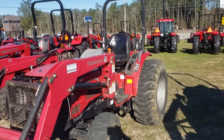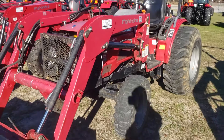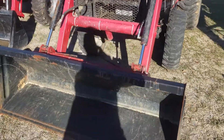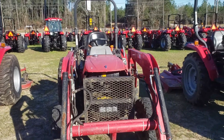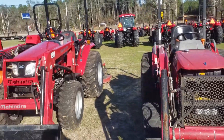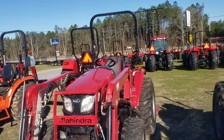We have a 3616. This is a 36 horsepower, four-wheel drive, front end loader — great tractor. All these tractors are in good running shape, fairly low hours. Most of them are in the 200 or less hour range.